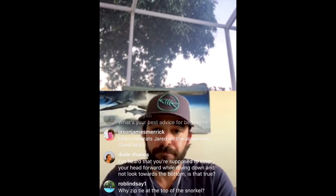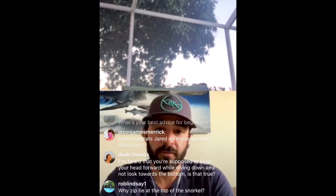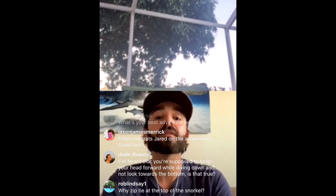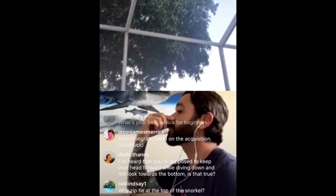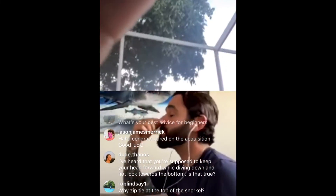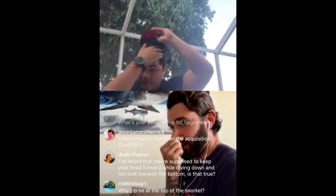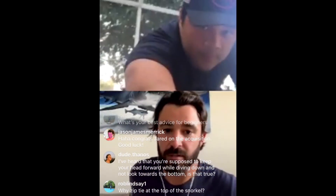On whether you should keep your head forward while diving down and not look toward the bottom — yes, that is 100% true. There could be some injury by stretching out your neck at certain depths, but also efficiency: if you're holding your nose and looking up, you're basically planing through the water at a big angle, pushing water through rather than staying nice and tucked and tight in a neutral or down position.